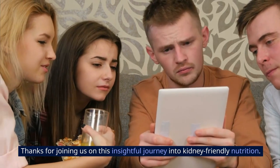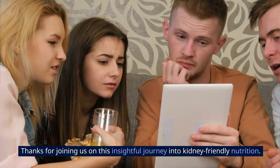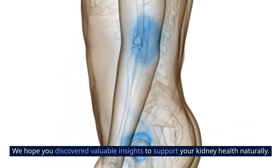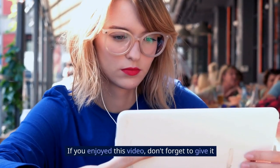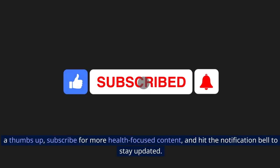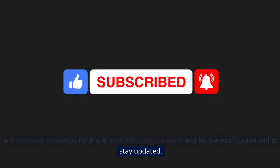Thanks for joining us on this insightful journey into kidney-friendly nutrition. We hope you discovered valuable insights to support your kidney health naturally. If you enjoyed this video, don't forget to give it a thumbs up, subscribe for more health-focused content, and hit the notification bell to stay updated.